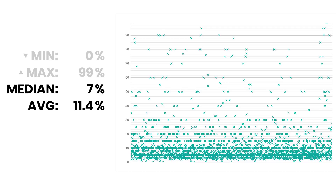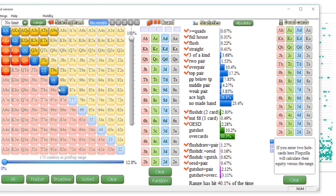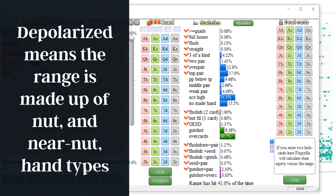Starting with the average answer of roughly an 11% range and plugging that in — one thing that can create some confusion is when you're going through a range of hands and trying to build a 3-bet range, a squeeze range, or any sort of re-raising range preflop, there are a couple of different ways you can build it. One way is called depolarized, which means everything is up in that top left-hand corner — just the value or near-value spectrum.